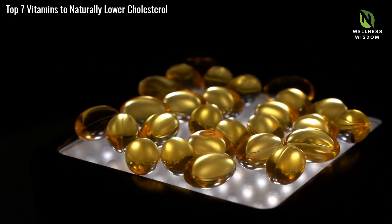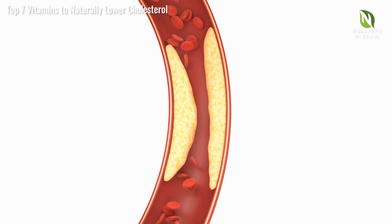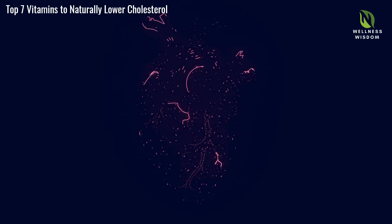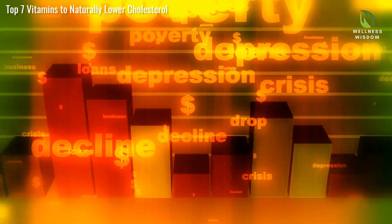Vitamin B3, or niacin, plays a crucial role in managing cholesterol levels. It helps raise HDL — the good cholesterol — which sweeps up LDL, the bad cholesterol, from arterial walls. Elevated HDL levels mean fewer LDL deposits, promoting better heart health. Niacin significantly lowers LDL cholesterol levels as well.